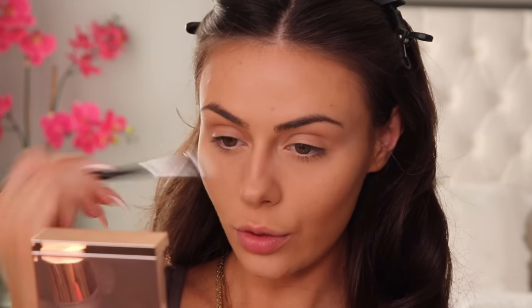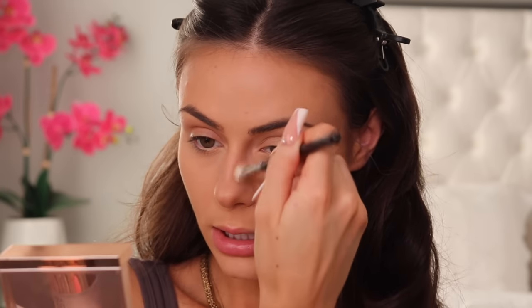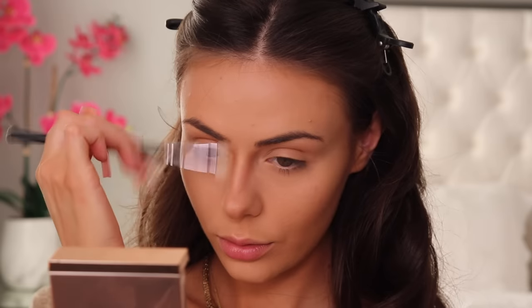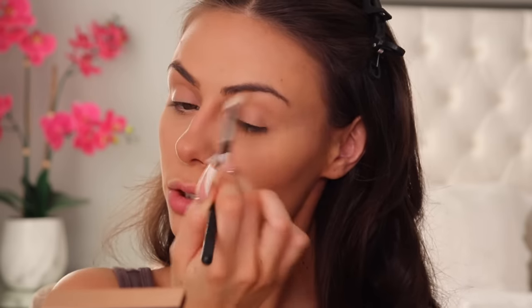I'm taking the Patrick Ta again — this time the bronzer on the bottom — and going over anywhere that I contoured earlier using a Morphe M438. It's a little bit of a smaller brush but it lets me apply the contour more precisely. For the nose again I'm going over wherever I placed the contour using a Morphe M433, and I'm also just blending that into the eye contours, but I'll do the rest of that later so I'm not going too crazy with it.